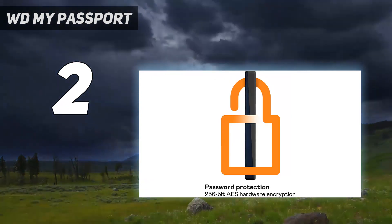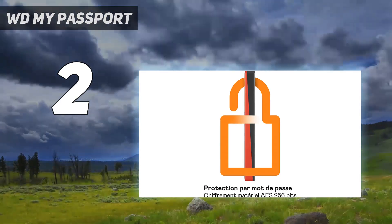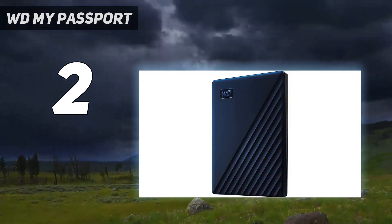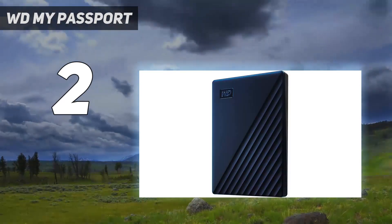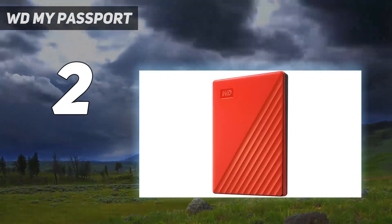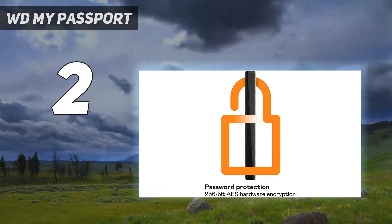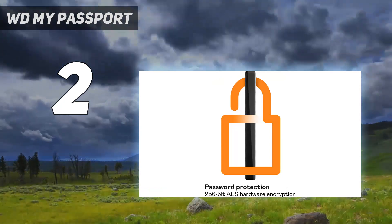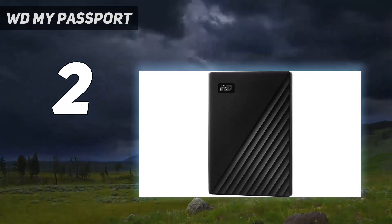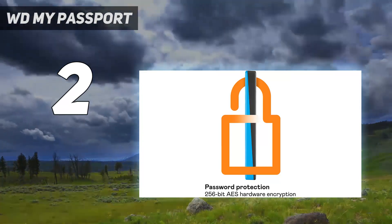To top things off, it boasts top-notch AES 256-bit hardware encryption password protection to keep your content secure from prying eyes. For those looking to spend a little less on a portable hard drive who also don't need 5TB of storage, you should also consider Seagate's Backup Plus Ultra, which features a good software suite, AES 256-bit encryption, and USB-A and USB-C support via an adapter.